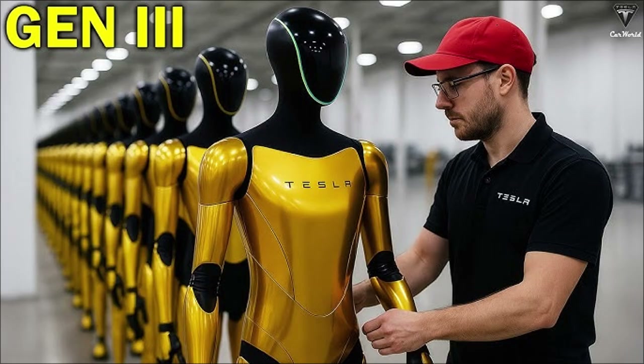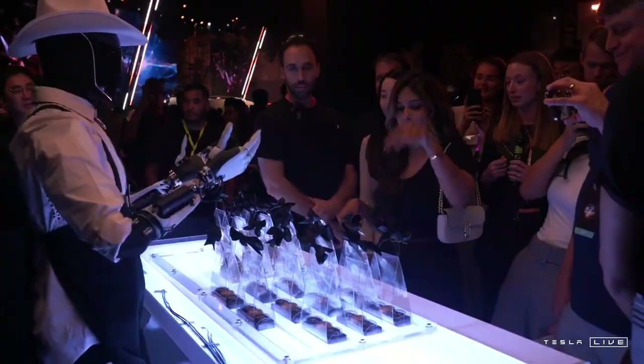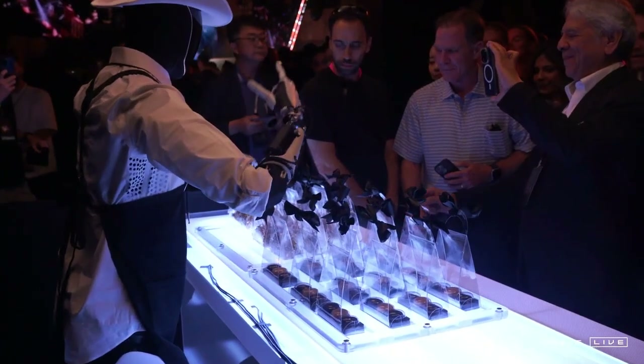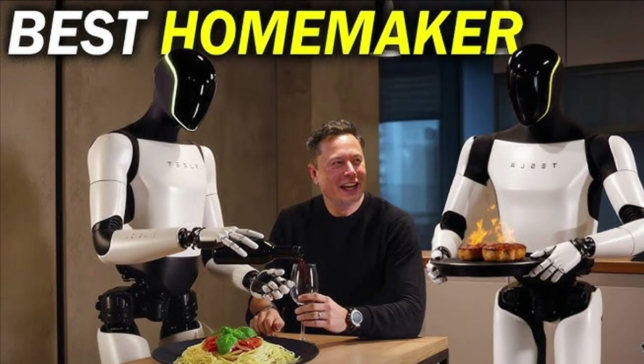Humanoid robotics, once seen as a distant promise, is beginning to consolidate itself as a concrete tool for the economy. While competitors like Agility Robotics focus their efforts on specific niches such as logistics and freight transportation, Tesla is betting on a multi-purpose robot. The Optimus Gen 4 is designed to work in a variety of sectors, from factories to hospitals, warehouses, and even homes. This is a bold strategy that, if successful, could position the company as an undisputed leader. The Gen 4's mechanical robustness, combined with its user-friendly design and energy efficiency, transforms the robot into a viable commercial product.